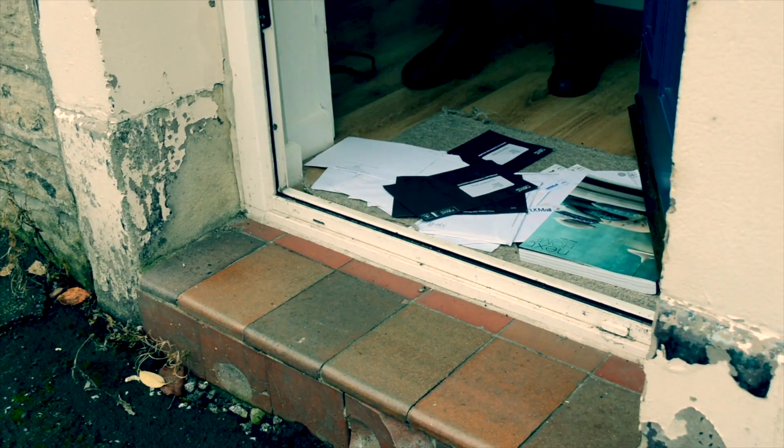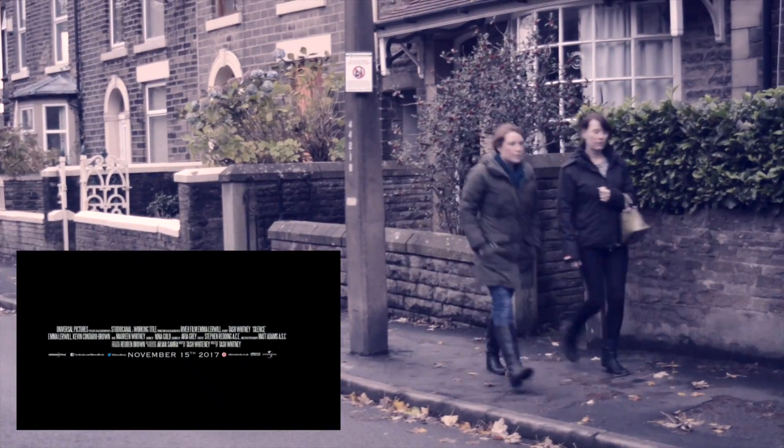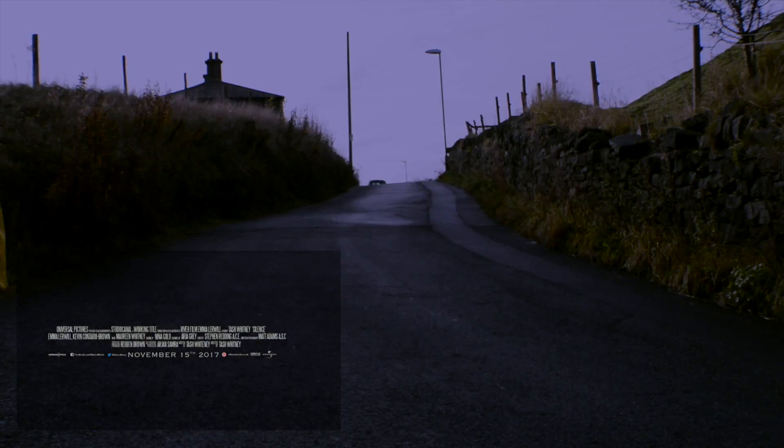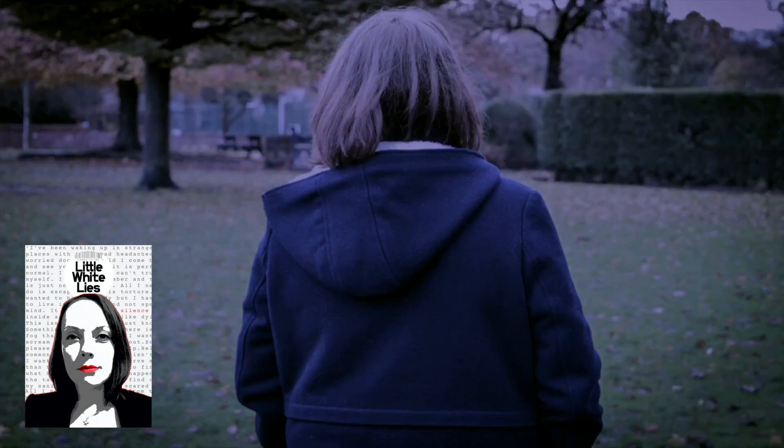This is supported using the same typography on the poster and trailer, whilst adding a caption quoting the article from the magazine. I included the billing block and release date in a caption card in the trailer which links with the poster. This shows the effective combination of my main product and ancillary text.